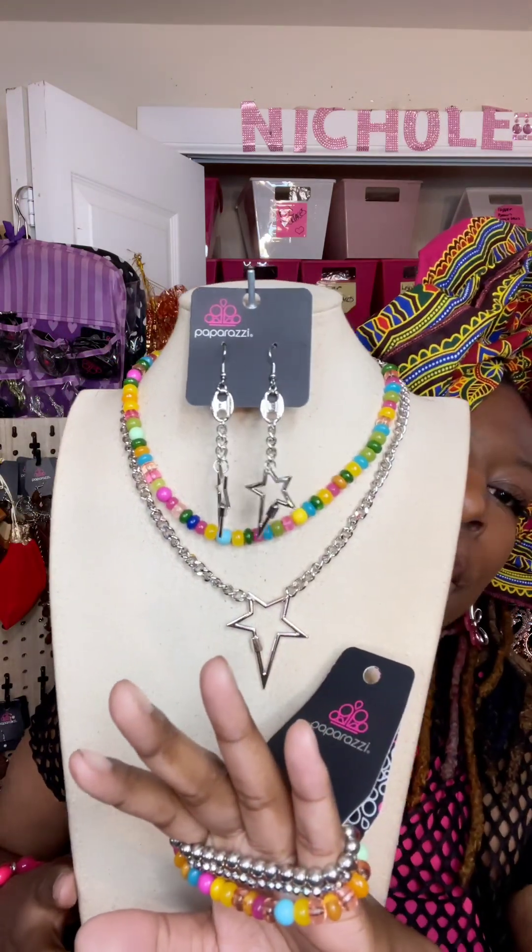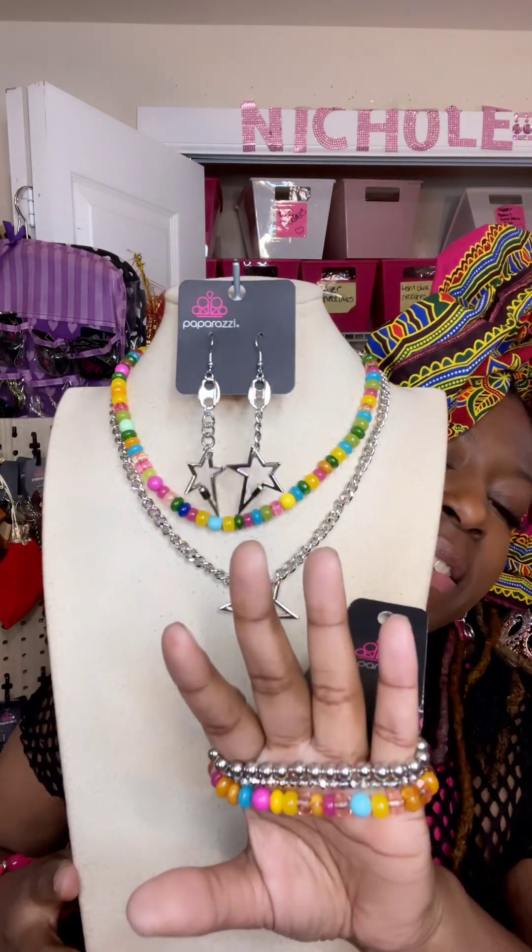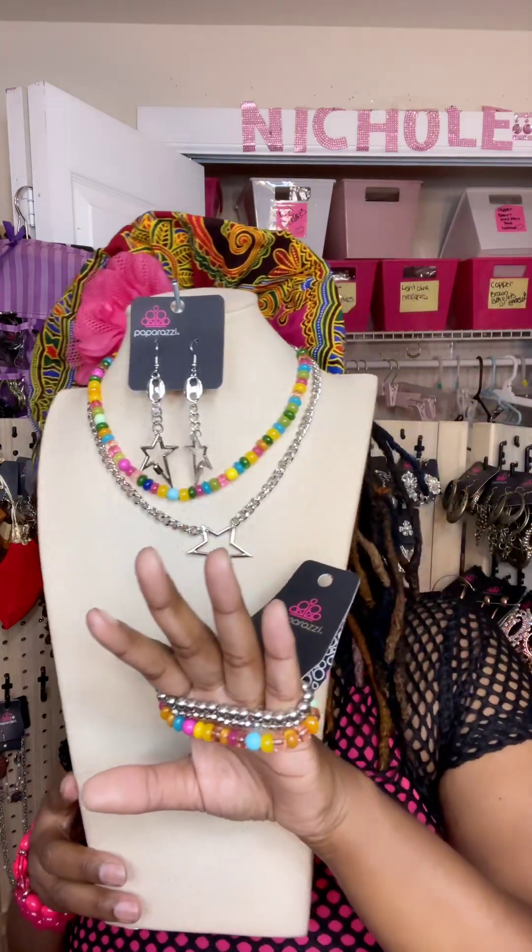Either way, this is number four, and this is number four — $20. Absolutely gorgeous.